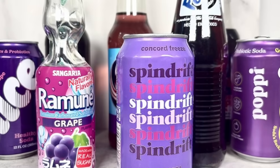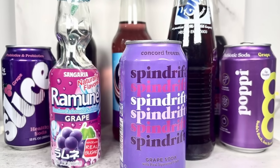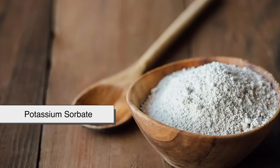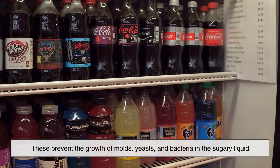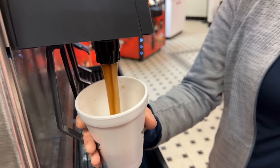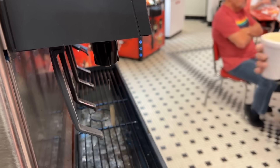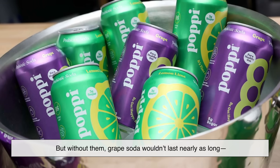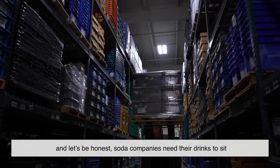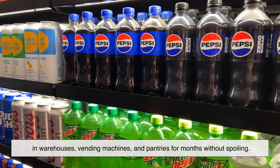Like most sodas, grape soda needs preservatives to keep it safe and tasting fresh on store shelves. The most common are sodium benzoate or potassium sorbate. These prevent the growth of molds, yeasts, and bacteria in the sugary liquid. In small amounts, these preservatives are considered safe, though they sometimes get a bad rap. But without them, grape soda wouldn't last nearly as long. Soda companies need their drinks to sit in warehouses, vending machines, and pantries for months without spoiling.